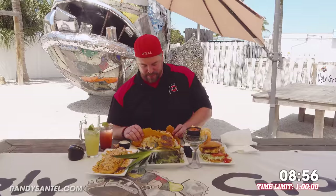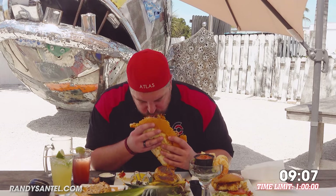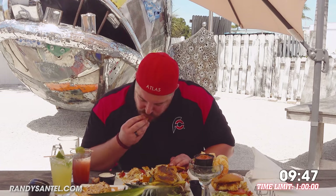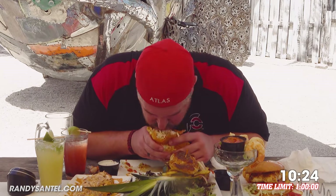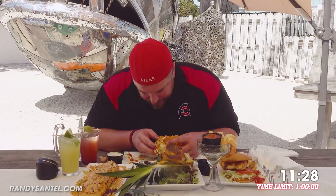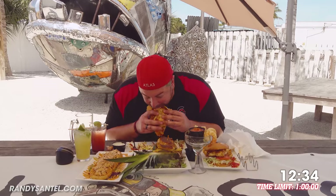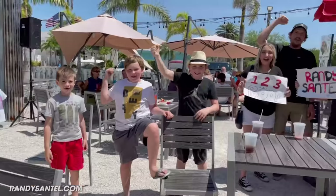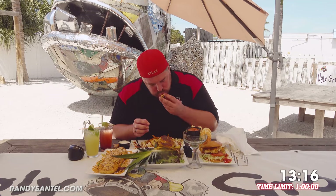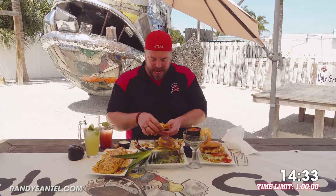I'm going to start working on this Ugly Grouper taco! Katina's doing the challenge after me — she will have a shrimp taco, which sounds exciting! I don't think I've had a cheese skirt on a taco in a long time, so let's enjoy it! This is a 10-inch tortilla — the normal ones have a 6-inch tortilla! All of this is blackened grouper, which is so delicious — compliments to the chef! Almost done with this taco, a couple bites left!